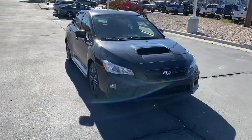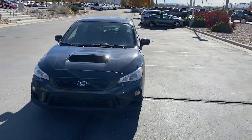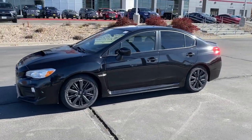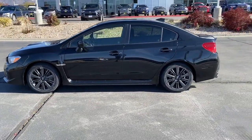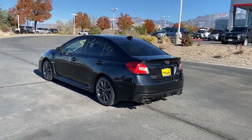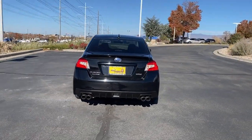You'll have love at first sight with the 2018 Subaru WRX. With less than 70,000 miles on the odometer, this vehicle stands out from the rest. Enjoy a tour of the Subaru WRX, the rowdy compact sports sedan with rally car roots.